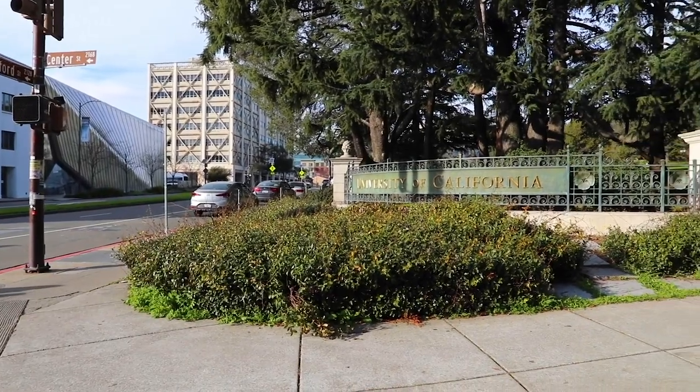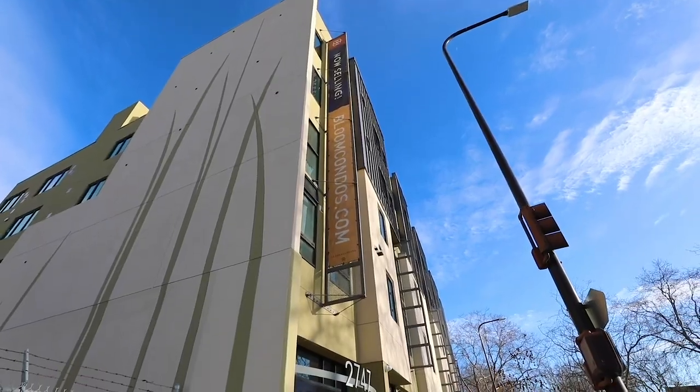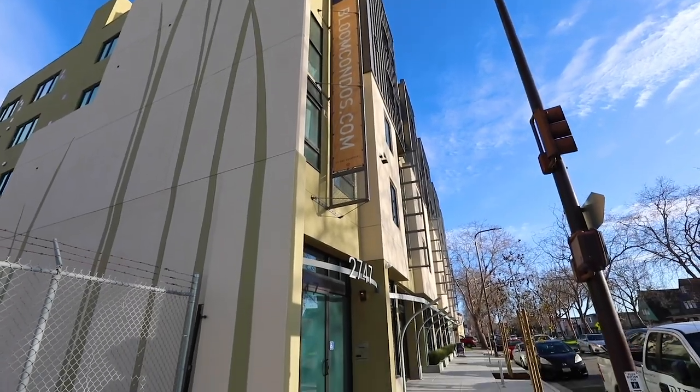What else is here? We have UC Berkeley campus nearby, diverse shopping and dining on Shattuck and University Avenue, as well as a flashback to 60s styles and history on Telegraph Avenue. All right, let's go take a look inside to check out the model homes.